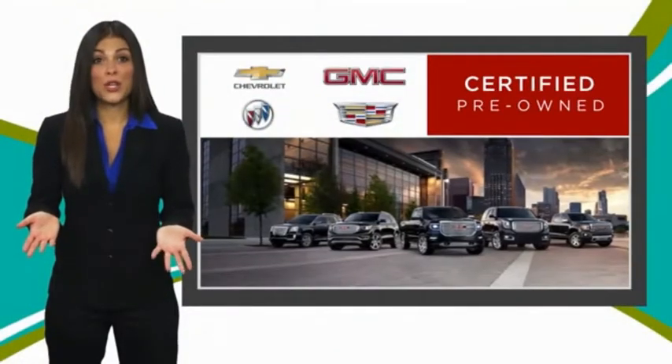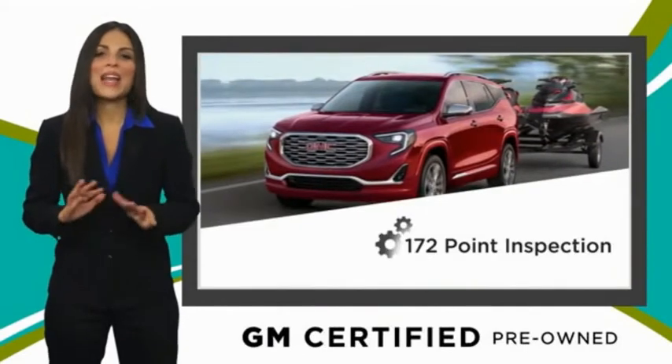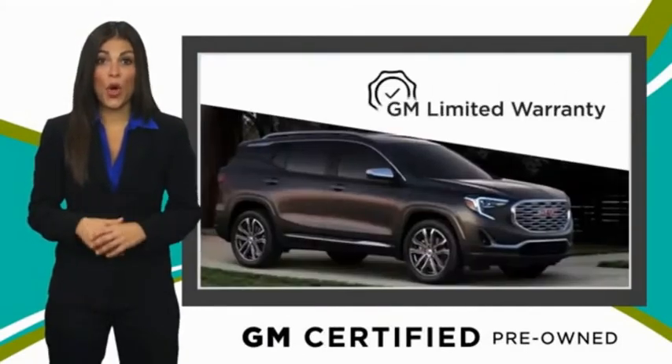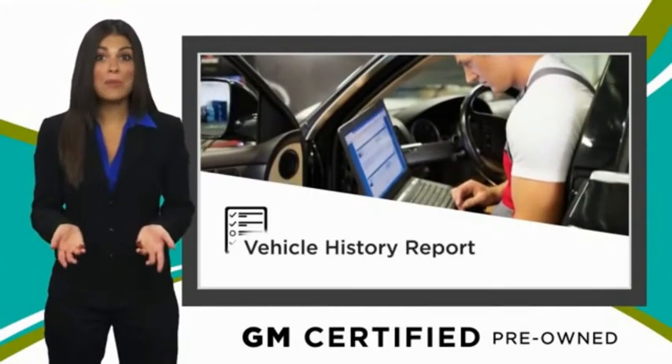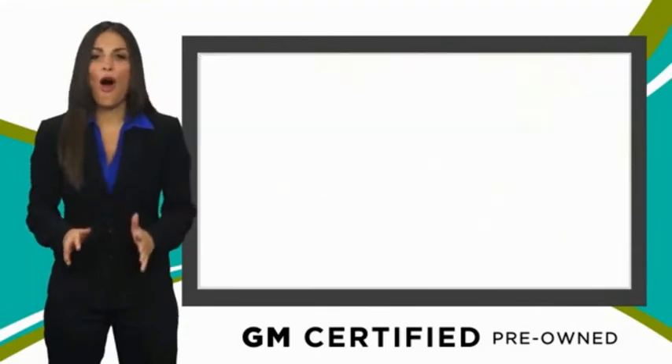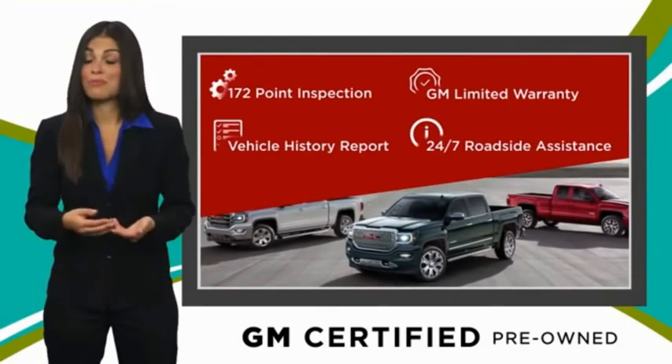A GM certified used vehicle can deliver more satisfaction and certainty than any ordinary used vehicle. With our thorough inspection, GM warranty, free vehicle history report, and more, you can expect it all from a GM certified used vehicle. GM certified means no worries.